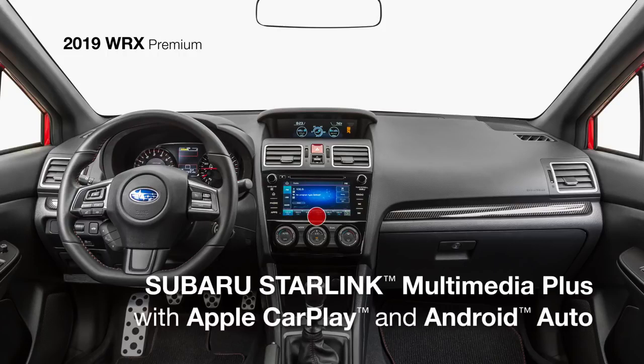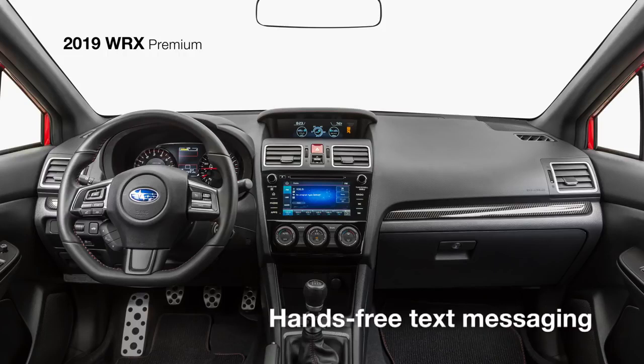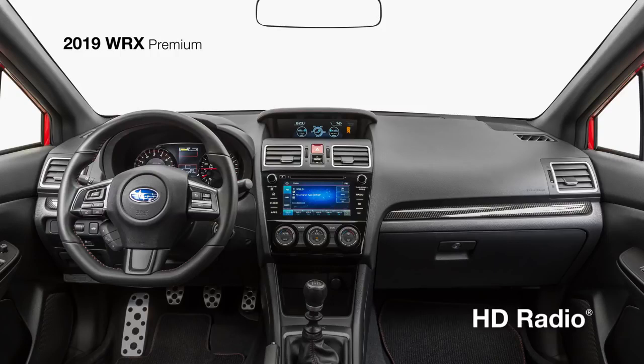Subaru Starlink Multimedia Plus with a 7-inch touchscreen now features standard Apple CarPlay and Android Auto integration, along with SiriusXM all-access radio, travel link, hands-free text messaging capability, HD radio, and Bluetooth connectivity, helping to keep you connected while on the road.